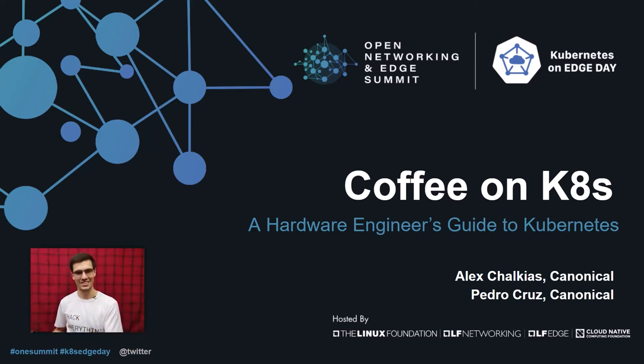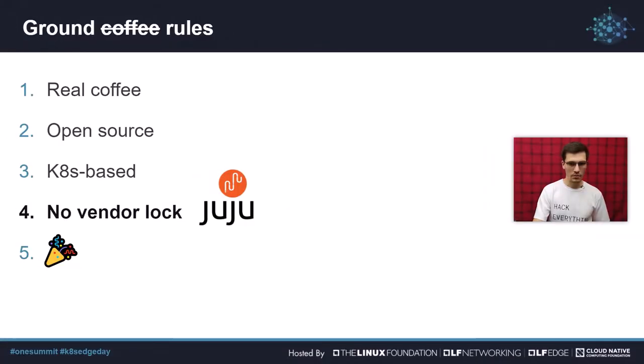How do we interact with the cluster from a microcontroller or hardware engineer point of view? How do we feed information to the cluster, and how do we interact with our environment using information generated in the cluster? Before I got started on this project, I set a few ground rules: I wanted to make real coffee — no virtual coffee, no commands, just coffee. The tools had to be open source. My server had to be hosted on Kubernetes. I wanted to avoid vendor lock, and for that I'm using a project I'm part of, Juju. And most importantly, I wanted this to be a fun experience where I learned a bunch of new things.